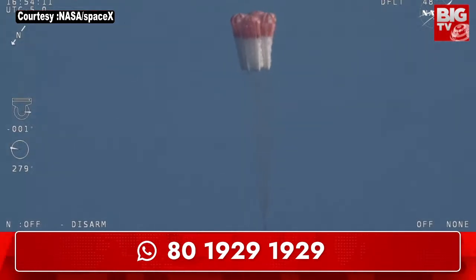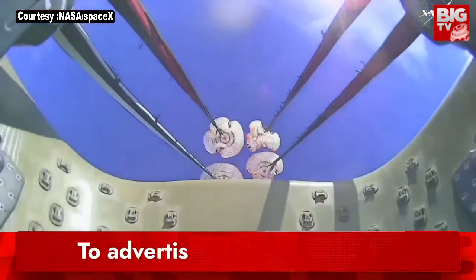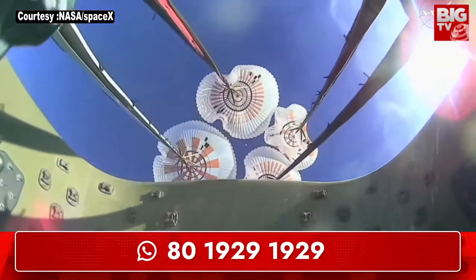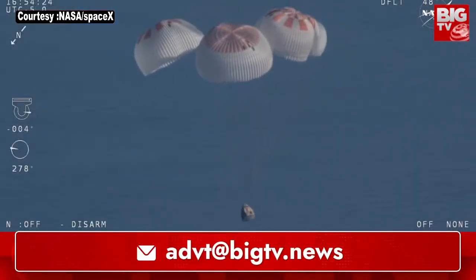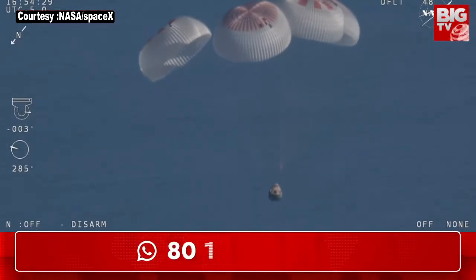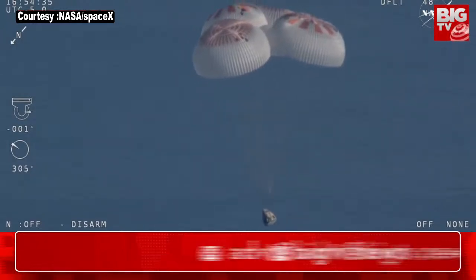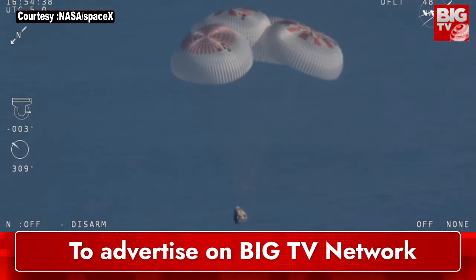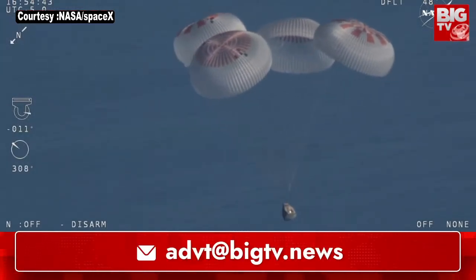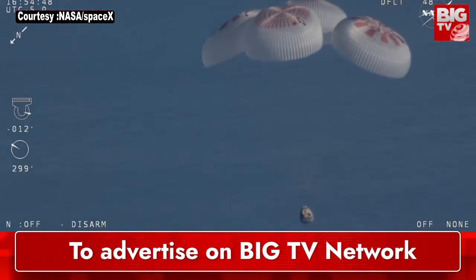That view was from inside one of the buckets where the parachutes are located, giving us a great view of the reefing on those parachutes. As those main parachutes begin to inflate fully — four beautiful, healthy mains. We'll start to hear Commander Nick Hague calling out the altitude of the Dragon capsule from here on out.